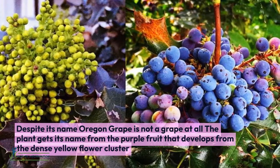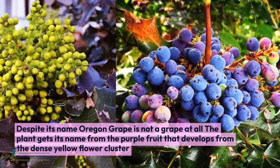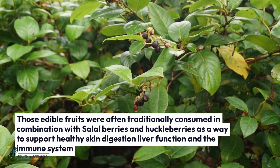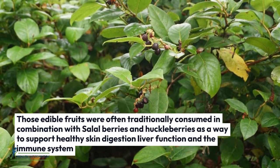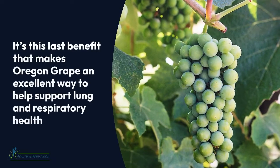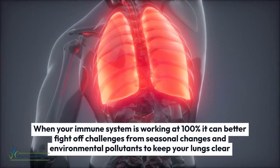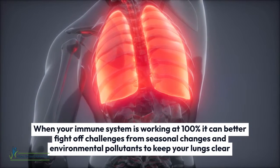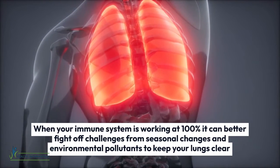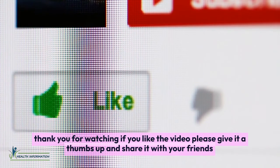Eleven: Oregon Grape. Despite its name, Oregon grape is not a grape at all. The plant gets its name from the purple fruit that develops from its dense yellow flower clusters. Those edible fruits were often traditionally consumed in combination with salal berries and huckleberries to support healthy skin, digestion, liver function, and the immune system. It's this last benefit that makes Oregon grape an excellent way to help support lung and respiratory health — when your immune system is working at 100%, it can better fight off challenges from seasonal changes and environmental pollutants to keep your lungs clear. Thank you for watching; if you like the video, please give it a thumbs up and share it with your friends.